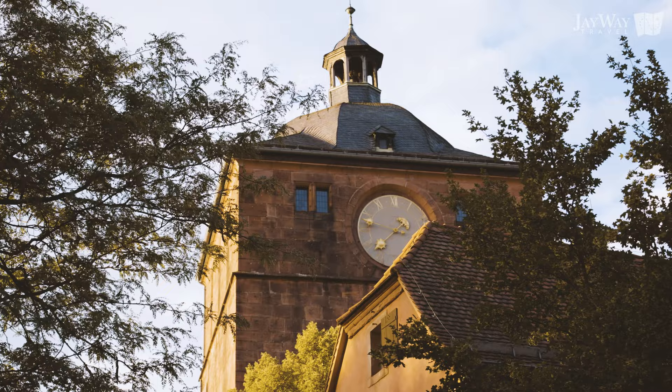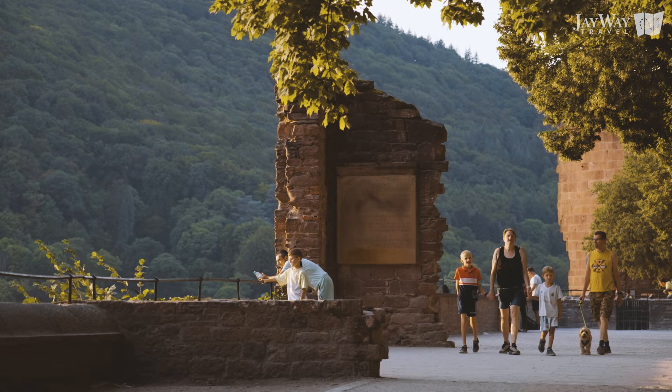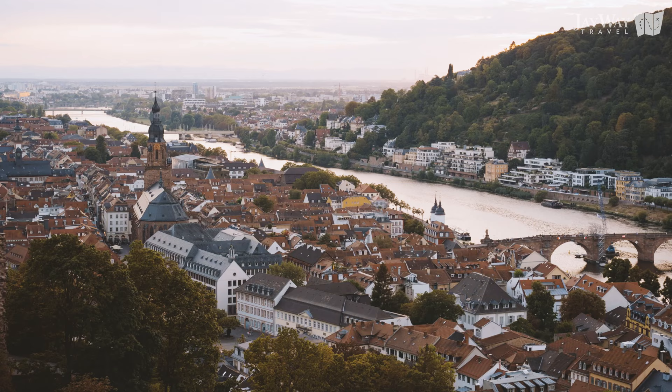We hope you enjoyed this brief look at Heidelberg, a city worth visiting and adding to your travel itinerary. Talk to our travel experts about combining your visit to Heidelberg with nearby Frankfurt, which we've already made an informative video about, or visiting on your way to the adorable towns of the Black Forest. In any case, we hope Heidelberg is on your bucket list now. Like, subscribe and we will see you next time!